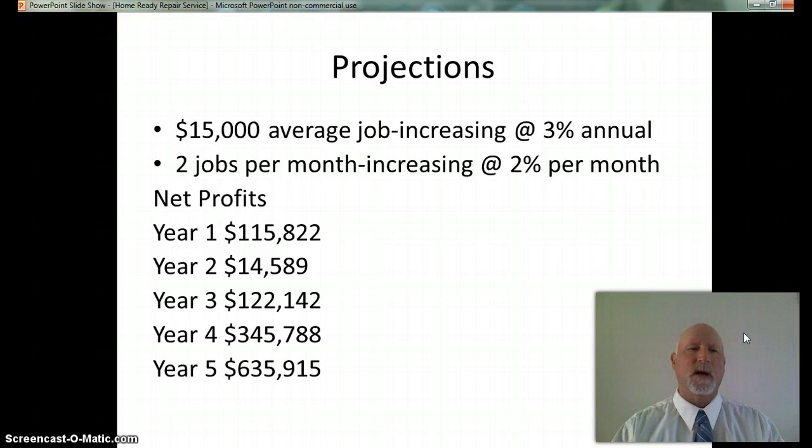As far as financial projections, I project the average job at startup will be $15,000, increasing at 3% annually. I expect to do 2 jobs per month and increase this rate at approximately 2% per month. These figures include an investment or loan of $60,000 at startup to be paid back over 3 years at 6.5%. The net profits in year 1 are $115,882. Year 2 that falls because of expansion to $14,589. Year 3 is $122,142. Year 4 is $345,788, and in year 5 I expect a net profit of $635,915.